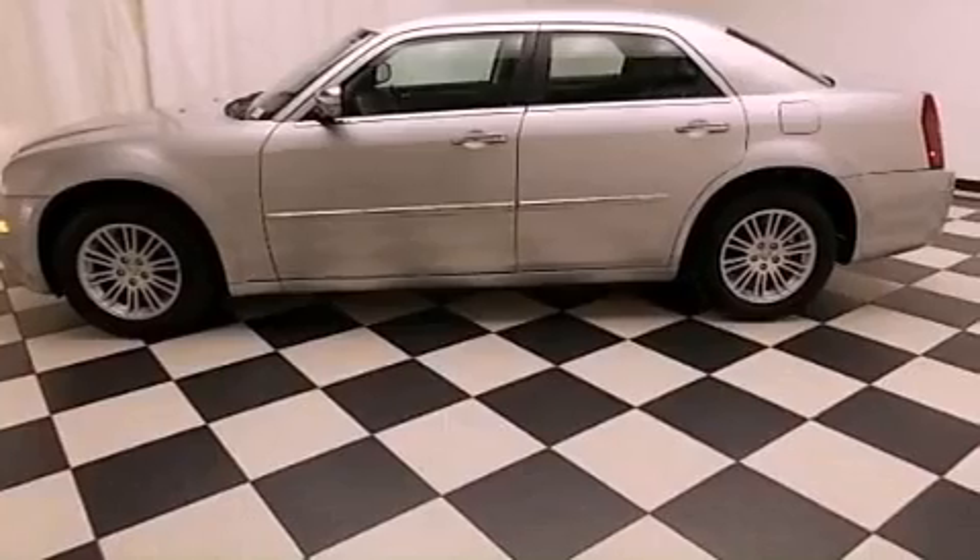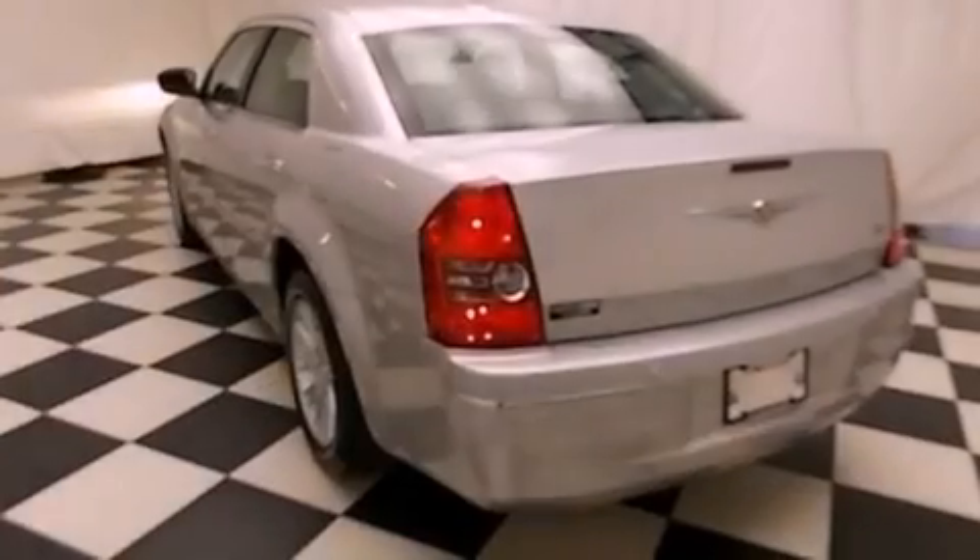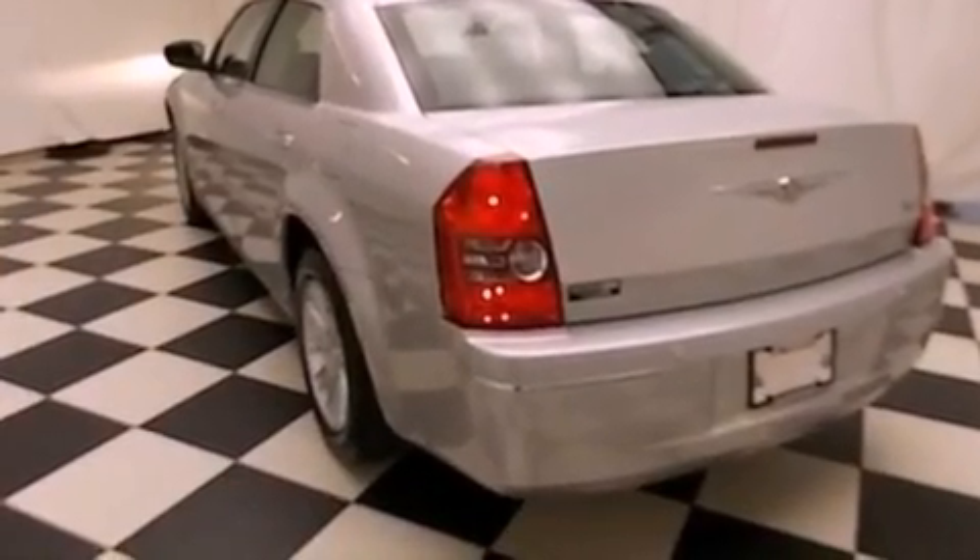Features include alloy wheels, air conditioning with automatic climate control, cruise control, a CD player, and a leather-wrapped steering wheel.